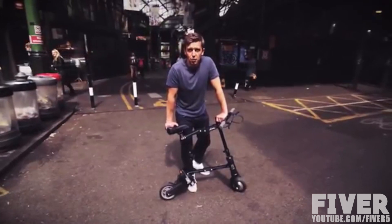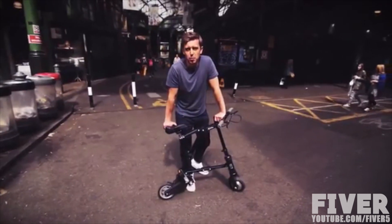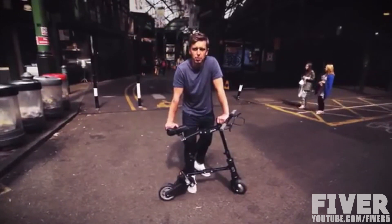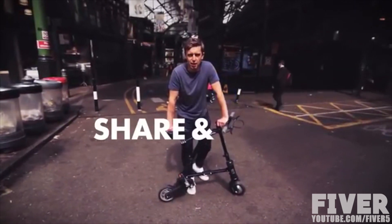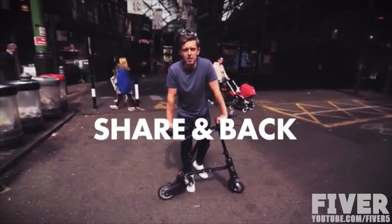Hey Kickstarter, we've tested our prototypes and people love them. But only with your help can we go into production. So please help us by sharing and backing our project so that together we can make A-Bike Electric.